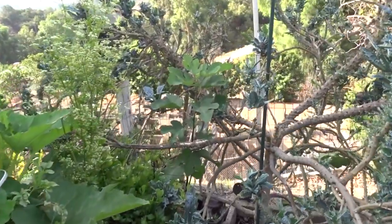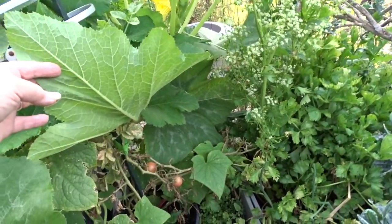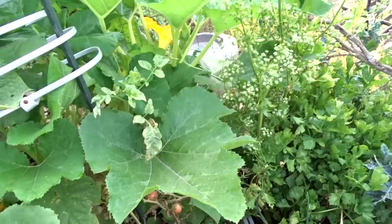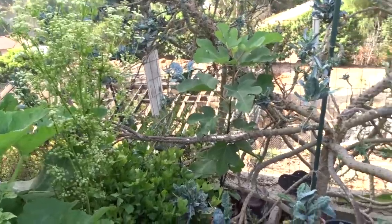Another fig tree — I told you fig trees grow everywhere, they come up from seed. Then of course more tomatoes. They need a little cleaning back there. And celery, and I've got not basil — oregano back there.